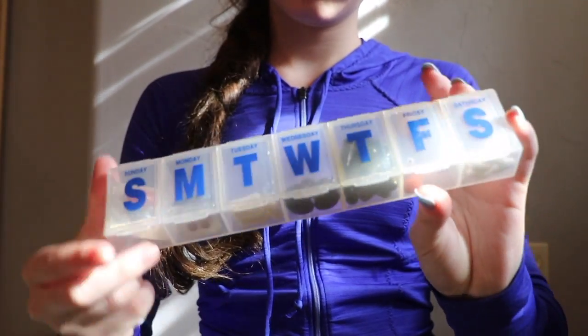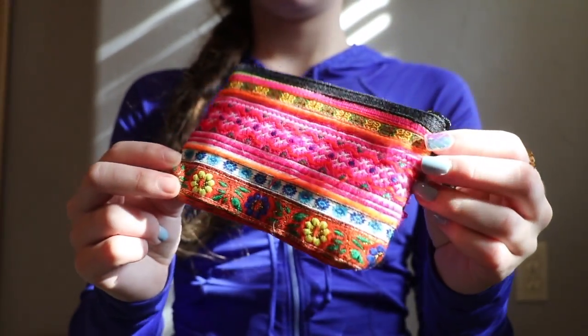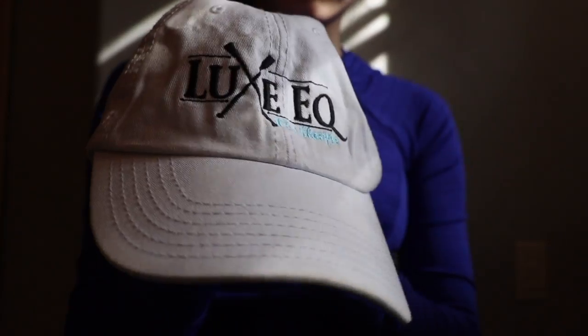Here's a little first-aid slash personal hygiene kit. I have sunscreen in there, along with some vitamins I take daily, some Advil in case I'm hurting, and some lip balm. I have a little wallet here so if I need money to go to concessions, I can get that.